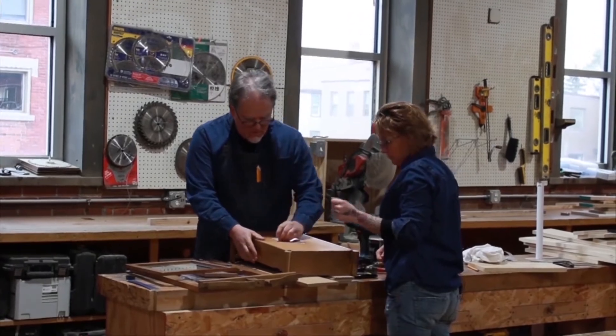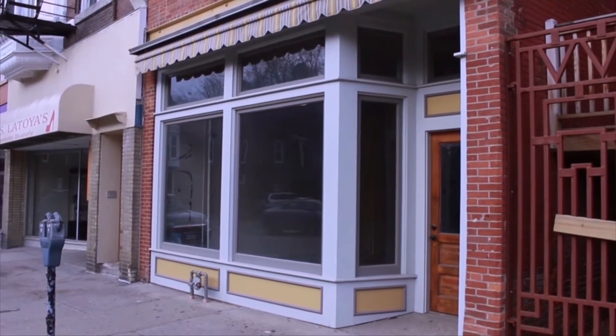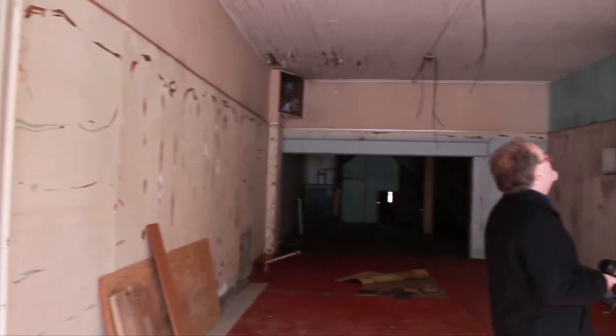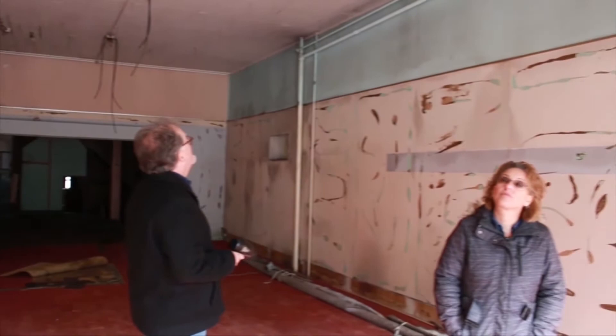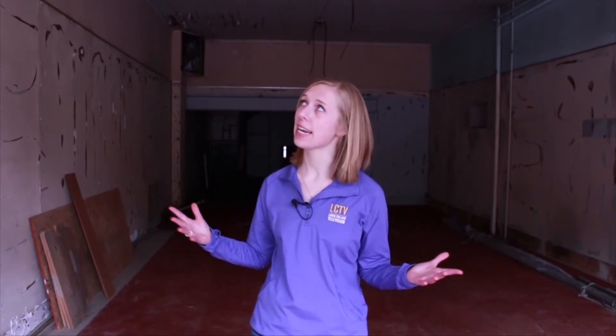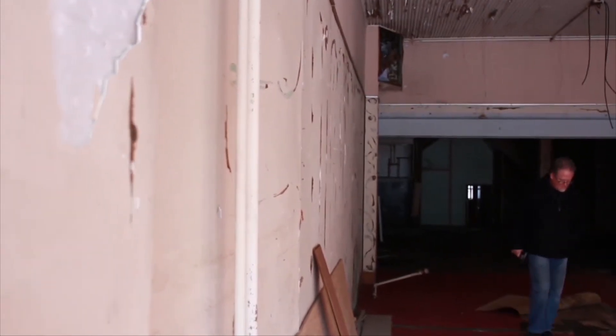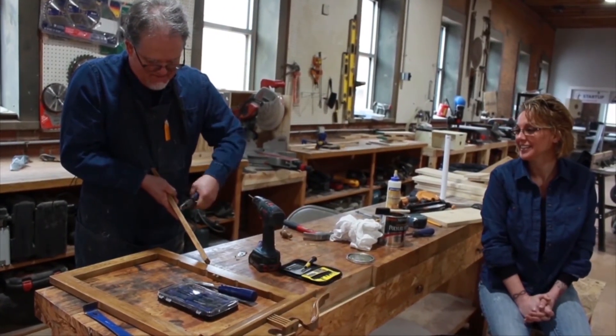This crafty duo is used to handling smaller repurposing projects, but with the help of Heritage Works, they will take on a much larger renovation. We just closed on a building on Central, so there's really nothing usable in that space as far as utilities, so everything has to be replaced. This 1,900 square foot space needs to be completely gutted and will be turned into a space for retail, workshops, and a scrap store. We want it to be a place where the community wants to come and even just sit down and collaborate.